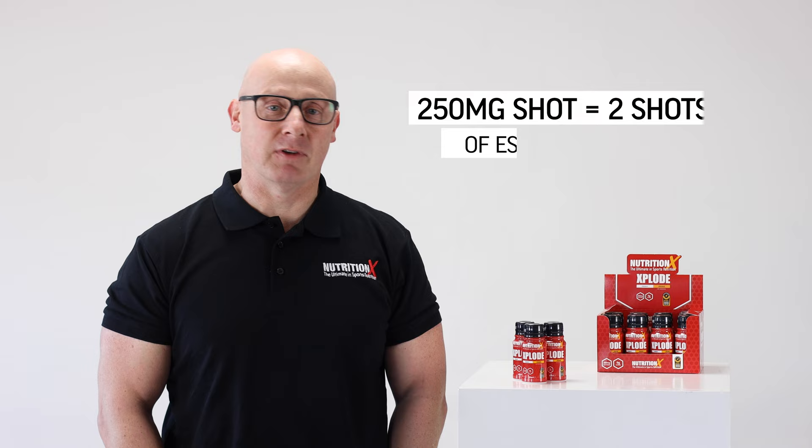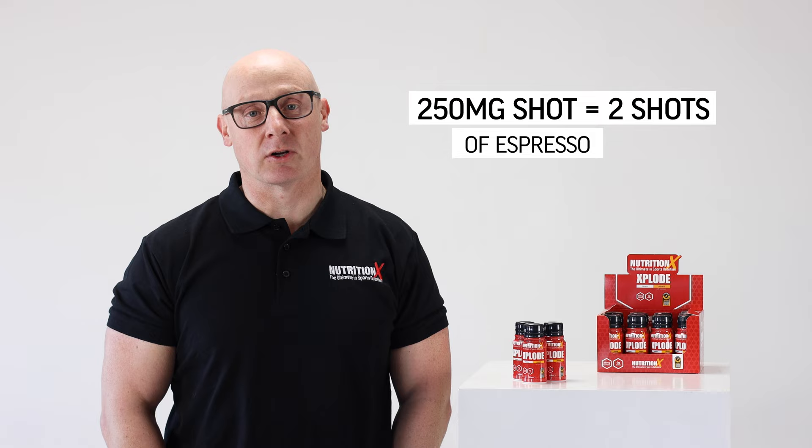That's why we've developed this product as a 250mg shot, which will be around about 3mg per kg for an 80-90kg athlete. This amount of caffeine equates to approximately 2 shots of espresso in a small bottle.